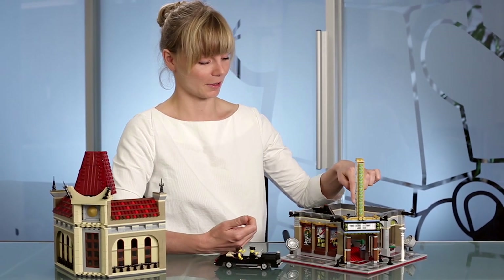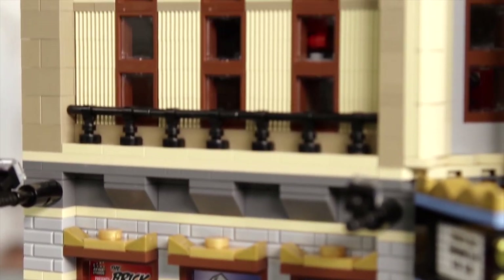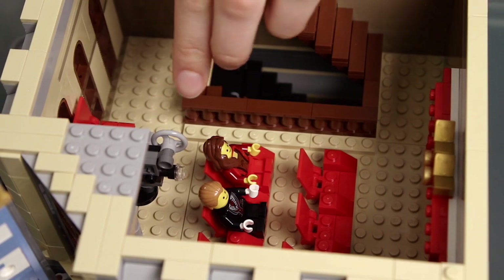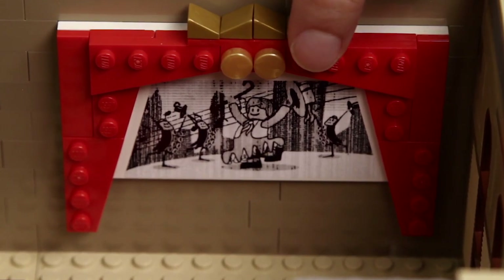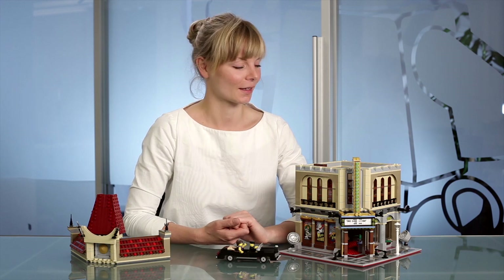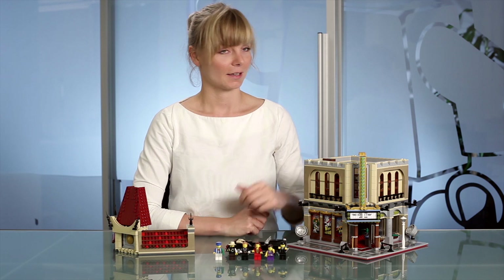This is also where you walk up the stairs to enter the next floor. The next floor is the auditorium. There's a projector here showing the movie of the evening, which is a musical with the minifigure. There are cinema seats for all the guests. And from the auditorium, you can also enter the roof.